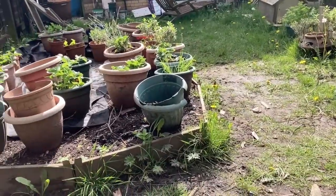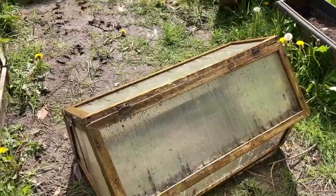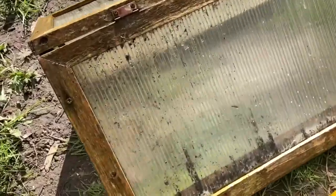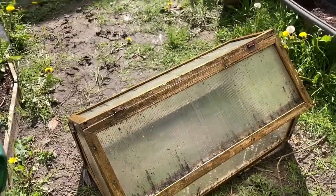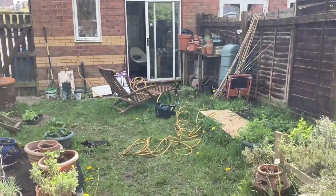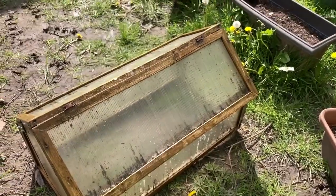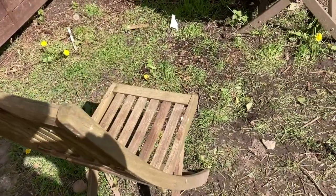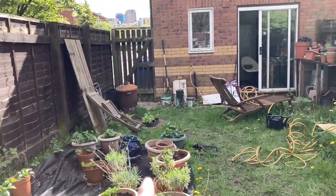I've just given the cloche a clean with the hosepipe and some soapy water, so you can actually see through it now. Some of the dirt is actually trapped between the two pieces of plastic, so I can't really get to it unless I disassemble the whole thing. As usual I managed to get myself half soaked with the hosepipe. I'm going to let the cloche sit in the sun and dry out, and sit in the sun and dry out myself. The lettuce and spinach are just having a drink of water — they were very dry.